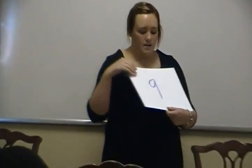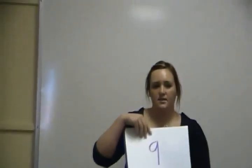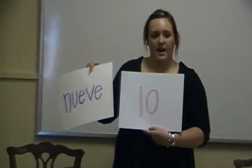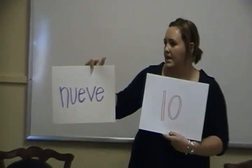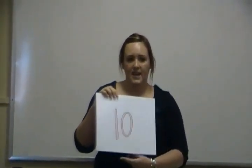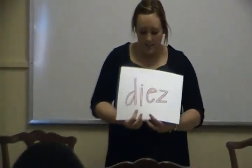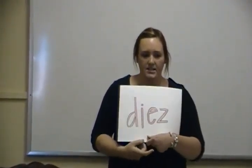Is everybody caught up? The next one is nine. The Spanish word for nine is nueve. Everyone say nueve. Nueve. N-U-E-V-E. And then the last number is ten. Who knows what ten is in Spanish? Diez. Who knows how to spell it before I flip it over? D-I-E-Z. Perfect. So on one side of your flashcards write ten, and on the other side write diez.